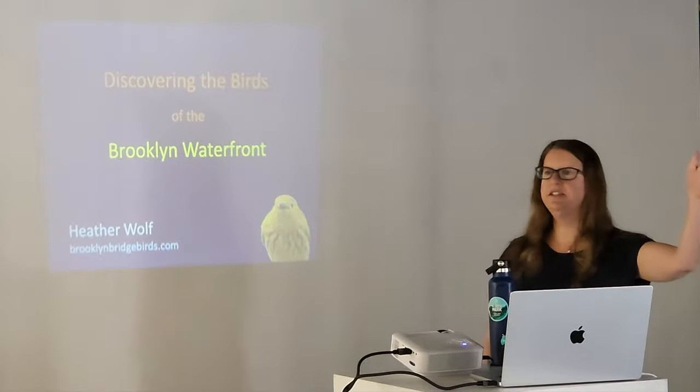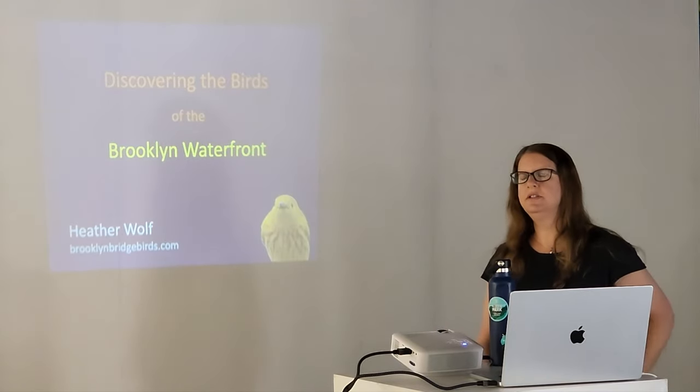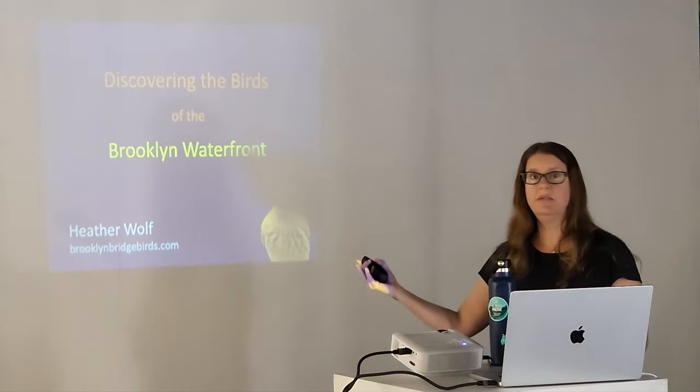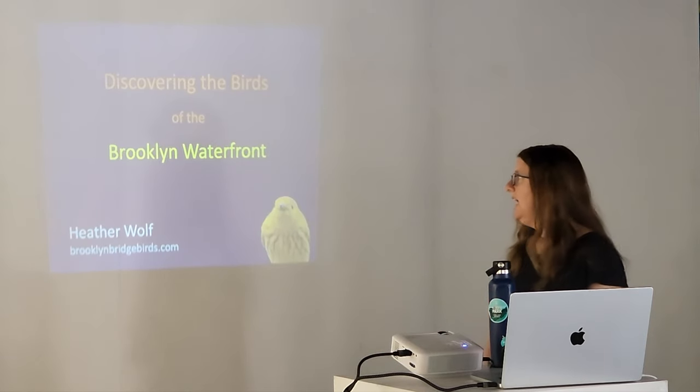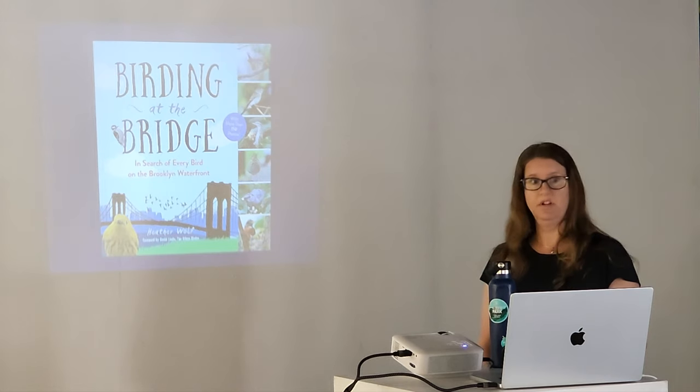I was walking over here. I live on Columbia Street — it's not officially Red Hook, but it's Columbia Street Waterfront District, on the Brooklyn Waterfront. I actually wrote a book called Birding at the Bridge: In Search of Every Bird on the Brooklyn Waterfront.